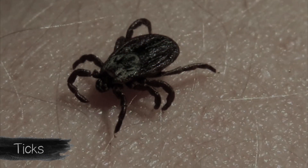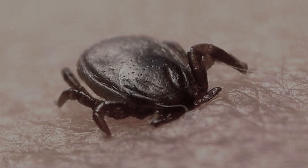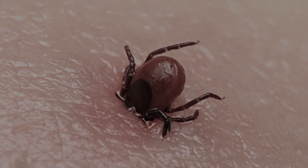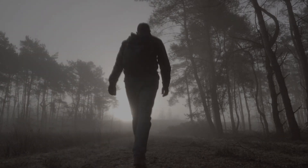Ticks are carriers of dangerous diseases. The oral apparatus of the parasite is arranged in such a way that it makes it possible to deeply and firmly stick to the skin, and at the same time a person will not experience pain.